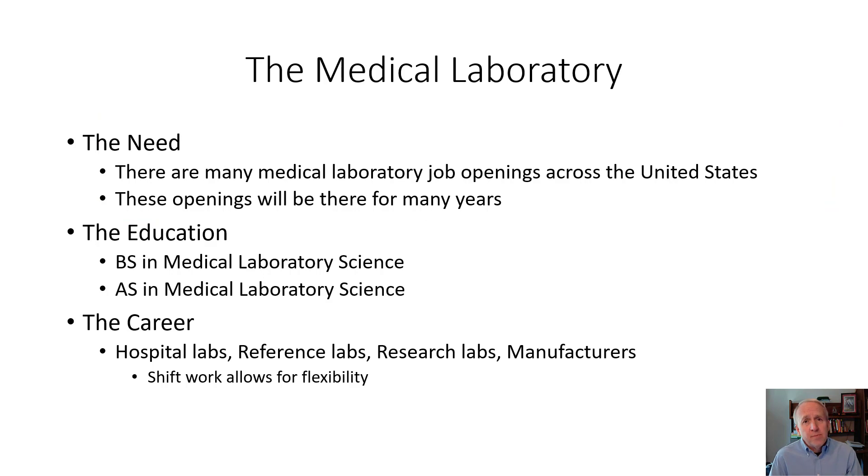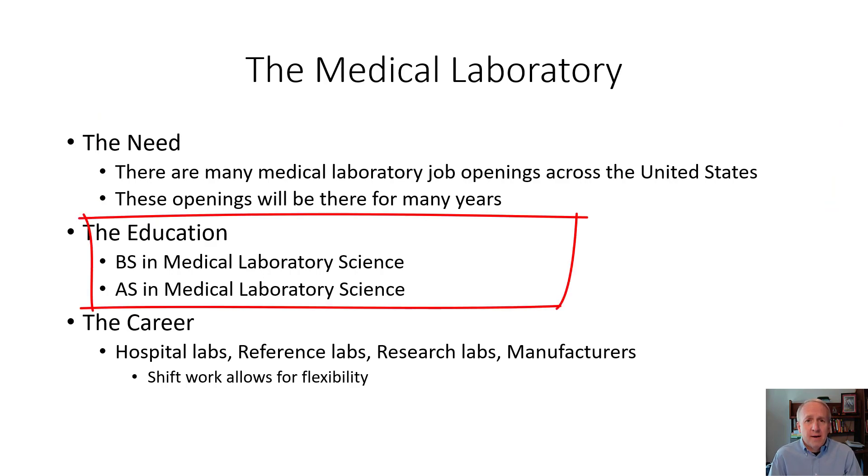The education. There are two routes that can be generally taken to get the degree requirements required to work in a medical laboratory. The first is called a Bachelor of Science in Medical Laboratory Science — it's a four-year program. The second is an Associate's degree program in a similar topic: Medical Laboratory Science, Medical Laboratory Technology, or something like that.